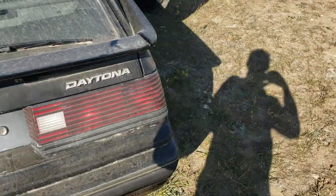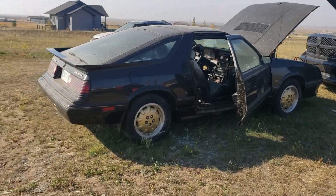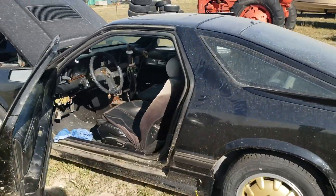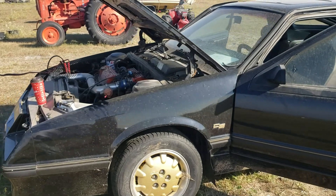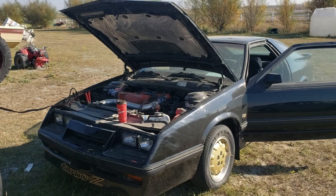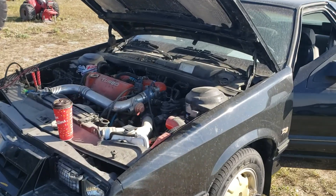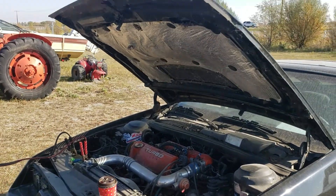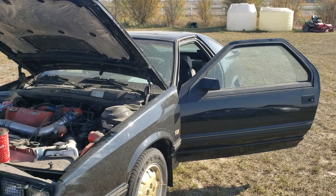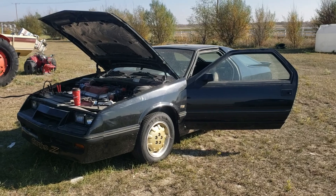This is the car, man. I know it doesn't look good in the video because it's full of dust, but honestly it's a nice car. The car runs, but you've got to tune the motor. If you're interested, give me a call. We can talk price, come pick it up, and do something with it — because it is a very nice car. It just needs a good cleaning and a little bit of work.